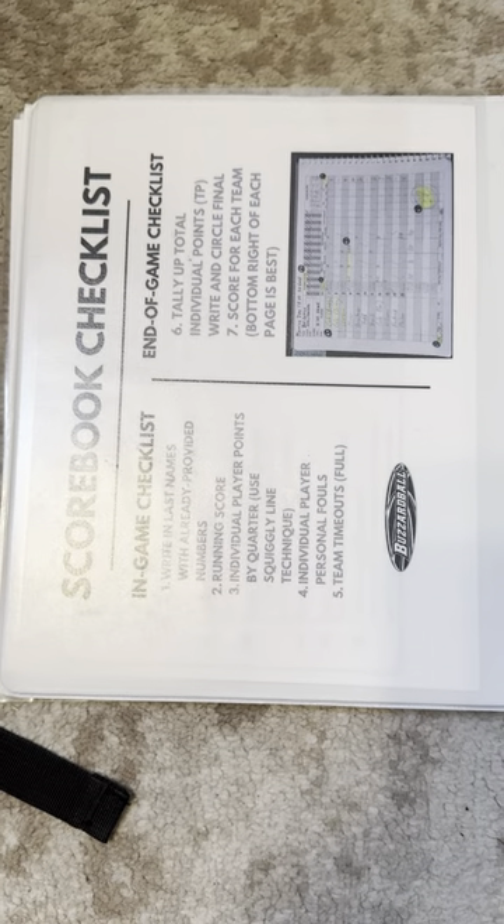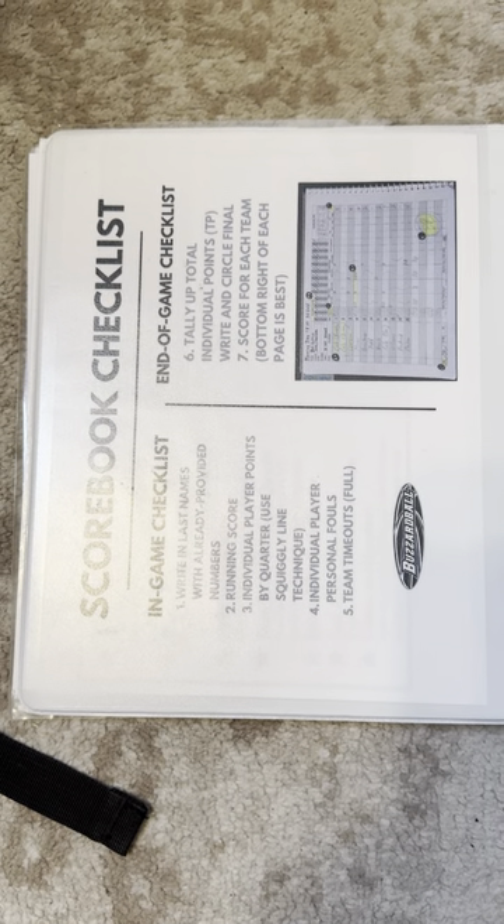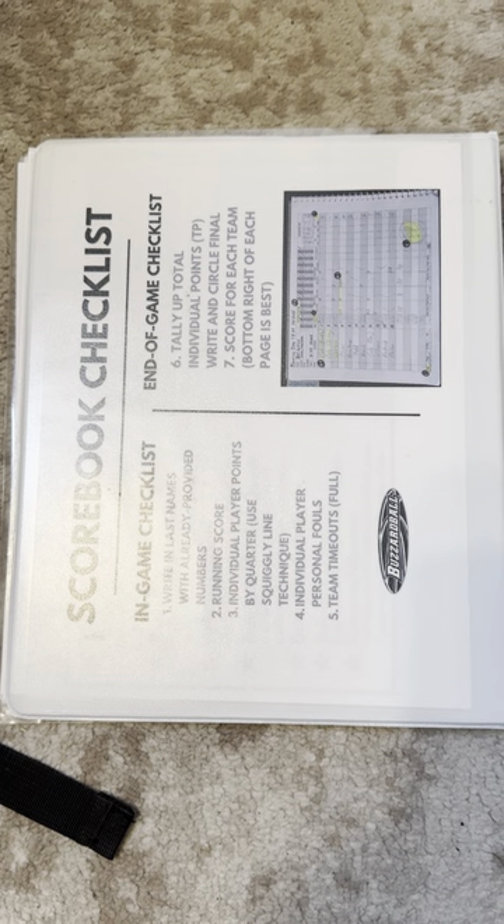And then once you get to the backside, there's this little sheet right here. It talks about the scorebook checklist for those of you keeping score. Thank you.